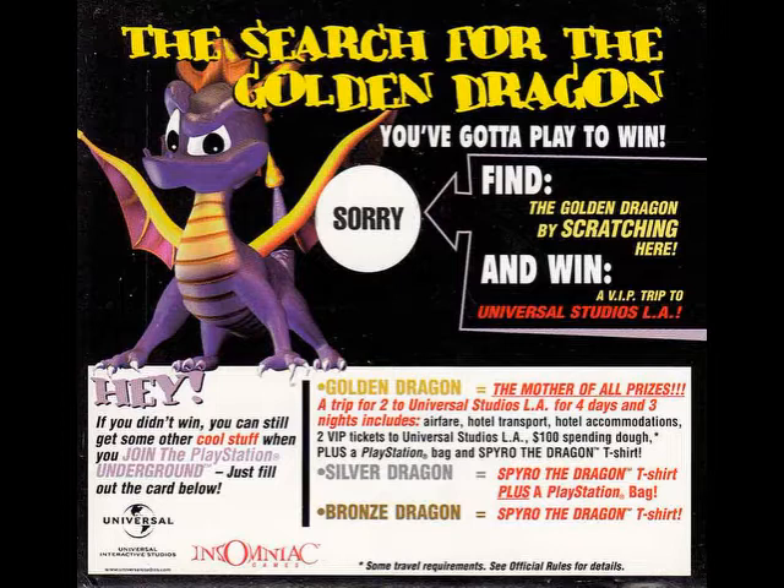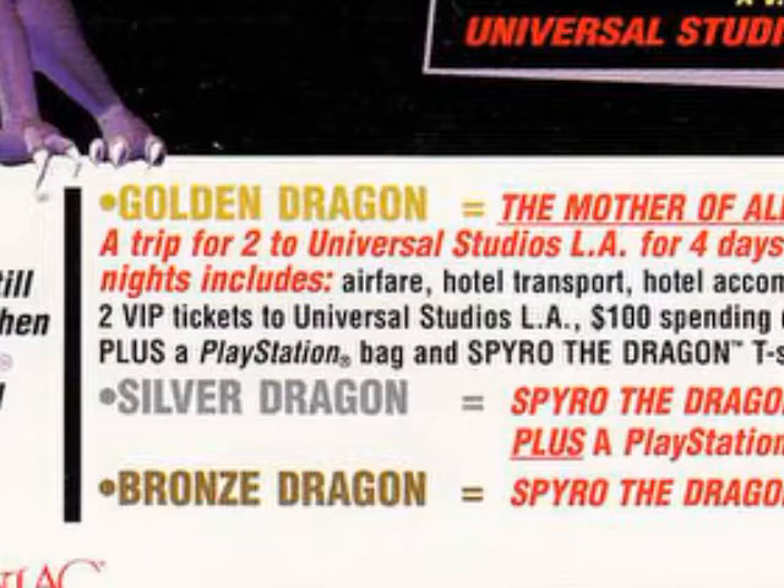If you get the Silver Dragon, you get a PlayStation bag and a Spyro t-shirt, and the Bronze Dragon gets you a Spyro t-shirt. The Gold Dragon gets you the mother of all prizes: a trip for two to Universal Studios LA for four days and three nights. You get airfare, hotel transportation, hotel accommodations, two VIP tickets to Universal Studios, $100 in spending money, plus the PlayStation bag and Spyro t-shirt. Sadly, there are no photos of those items.